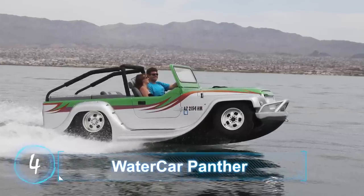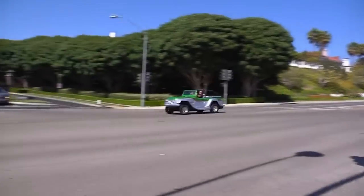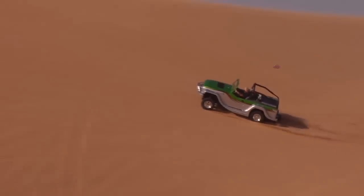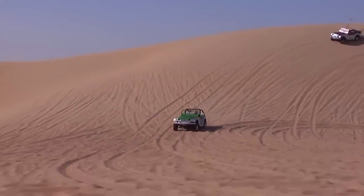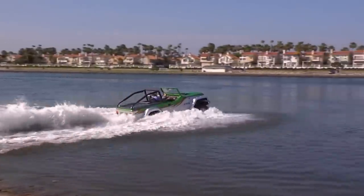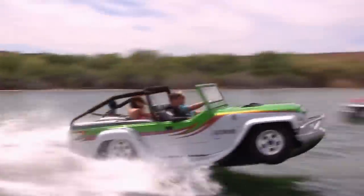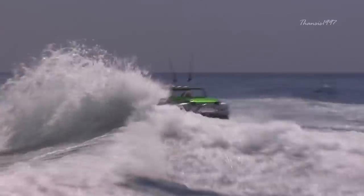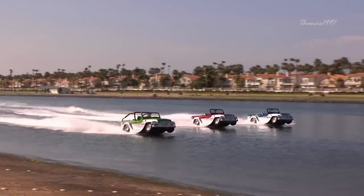Produced by California-based company WaterCar, the WaterCar Panther is an innovative combination of SUV and boat. It has received acclaim for its ability to conquer both landlocked and aquatic terrain, as well as the uncanny ease with which it transforms from a road-going SUV to a seafaring boat. The Panther also lives up to its namesake in terms of speed, powering along at over 80 miles per hour on the road and 44 miles per hour on the water.